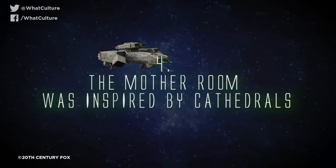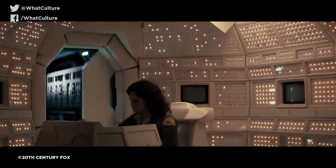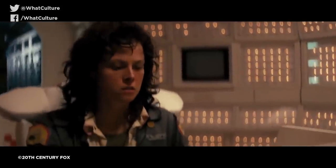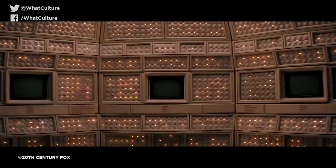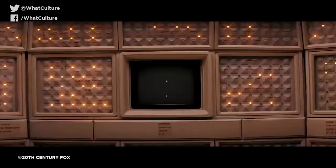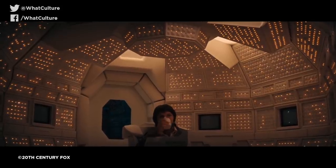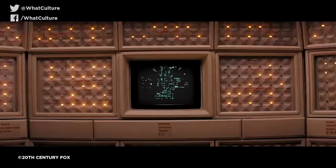Number 4: The Mother Room was inspired by cathedrals. One of the ship's most distinctive areas is the Mother Room, a unique interface room where only senior members of the ship are granted access. With its all-encompassing array of lights and angular designs, it's quite unlike any other part of the ship, and this was entirely intentional — the design was reportedly supposed to resemble that of a cathedral. In particular, the lights were said to mimic the massive candles that you'd find in a church, lending a certain sanctified nature to the room and its mischievous AI occupier. Scott certainly hasn't shied away from presenting religious imagery throughout the Alien series, and it pretty much all began with Mother's interface room.